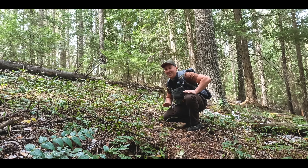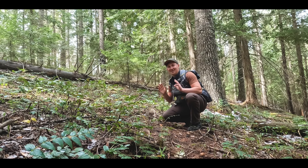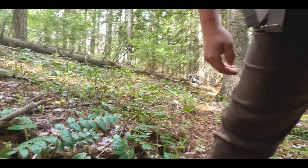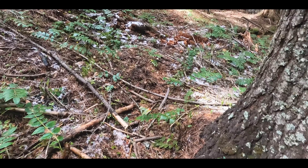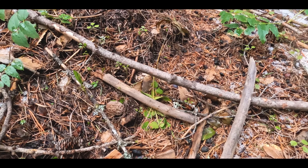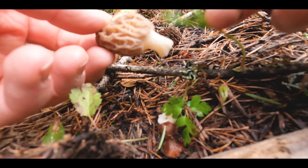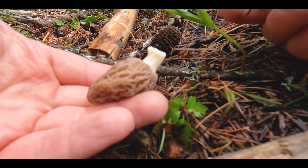I found one! Yes, I know it sounds dumb to be so excited about finding a mushroom, but when you haven't found one yet it's pretty satisfying. Let me show you what we got — right there. I was taught to cut them just like that, and that, my friends, is our first morel.